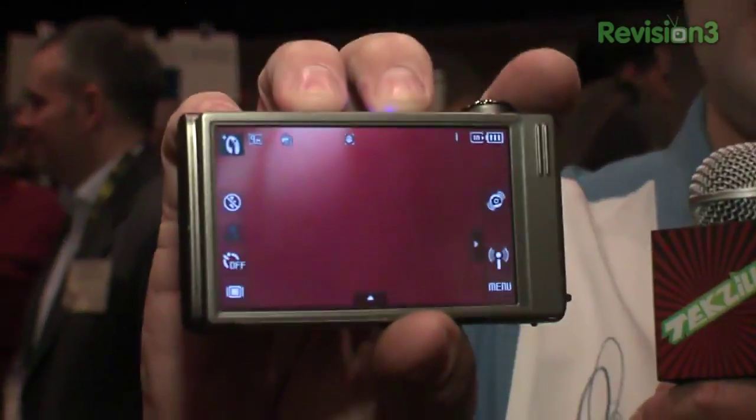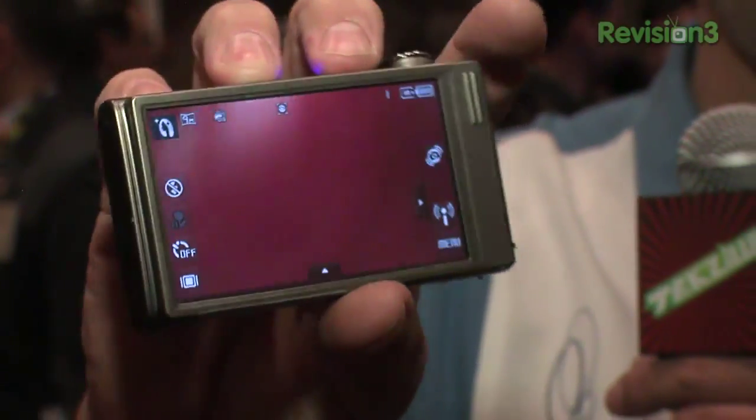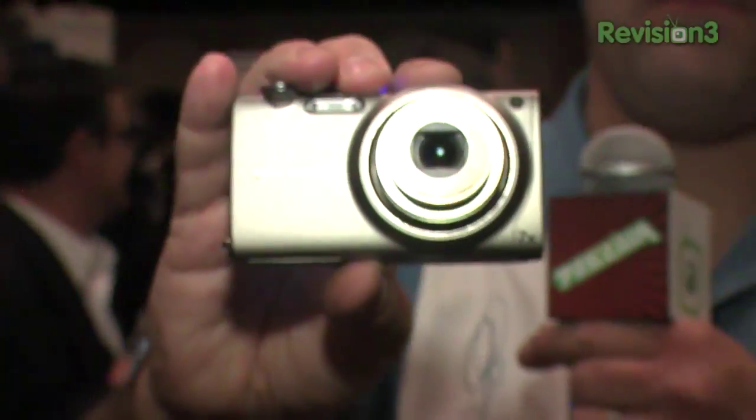Samsung — we talked about the .3 inch thick HDTV, but they also came out with a big pile of cameras. Top of the line for the pocket size is the CL80, coming out later this year. Pretty nice: 14.2 megapixel, 7x optical zoom, image stabilization built in. And check this out — a 3.7 inch LCD. Not only does it have smart gestures, but we're talking about a camera that can record 720p HD video at 30 frames per second.